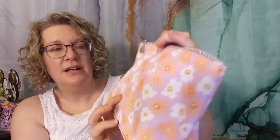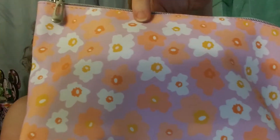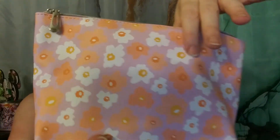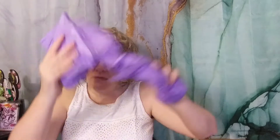So this is the Spa Day Staples set. It comes in this super cute bag with flowers on it — a lavender background with peach, pink, and white flowers. Super pretty. When you open it up, there are two bundles wrapped inside.